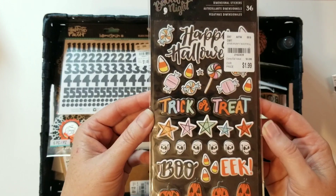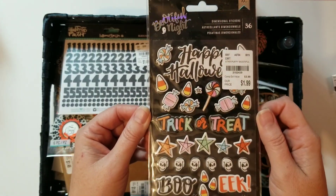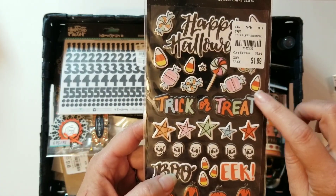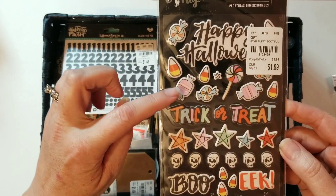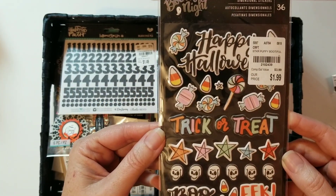Here I got these puffy stickers from Tuesday Morning, from the Beautiful Night collection. Little skulls — they're so cute. I like the pastel colors, the pinks and the blues, and the candy corn. Oh, I love candy corn!